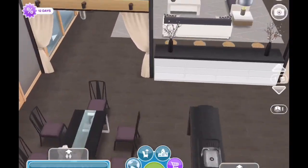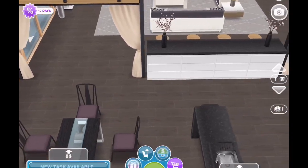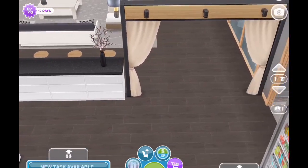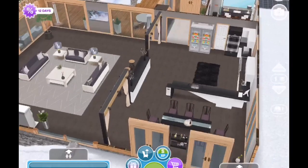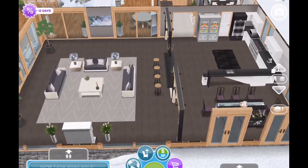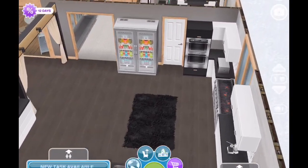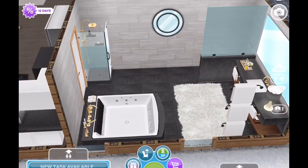I even changed out the fireplace, but I love these archways and how you can use them almost anywhere. I'm really glad they made them freestanding because you can really do a lot with them. I'm thinking about playing around with them and trying to make different room shapes — I haven't done that yet but it's definitely on my list of things to try.